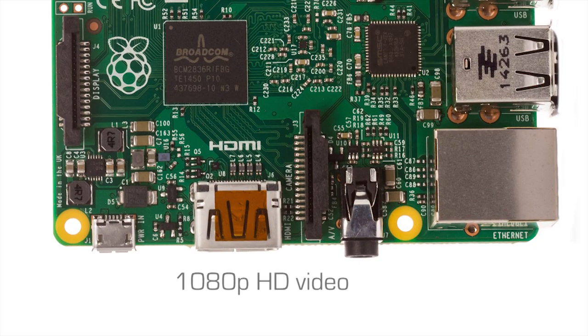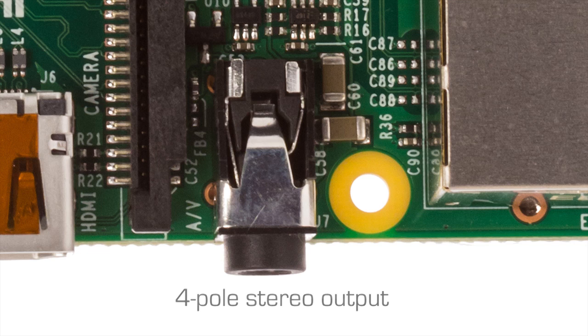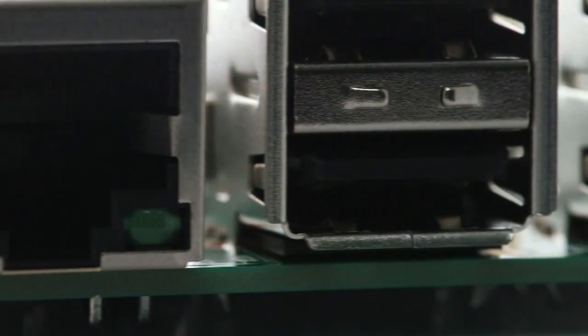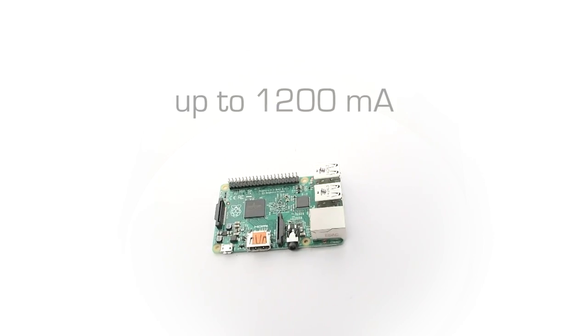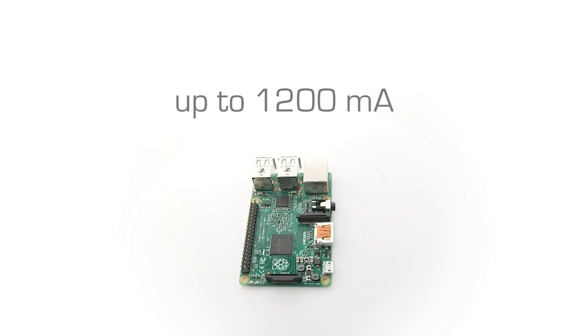1080p HD video, four USB ports, microSD storage, and a four-pole stereo audio output and composite video port. The USB ports now accommodate up to 1200 milliamps, so you can connect more power-hungry devices, including hard drives, to your Raspberry Pi.